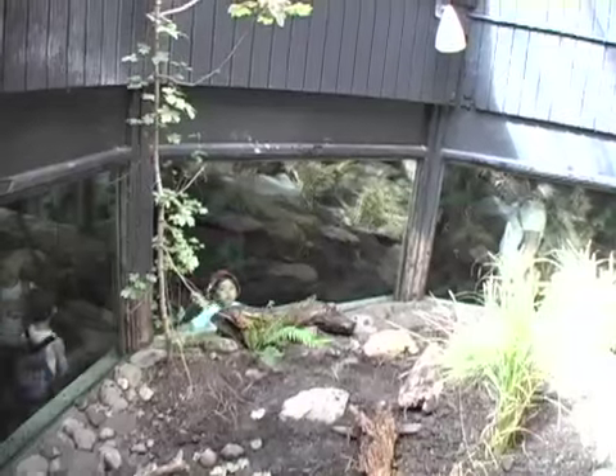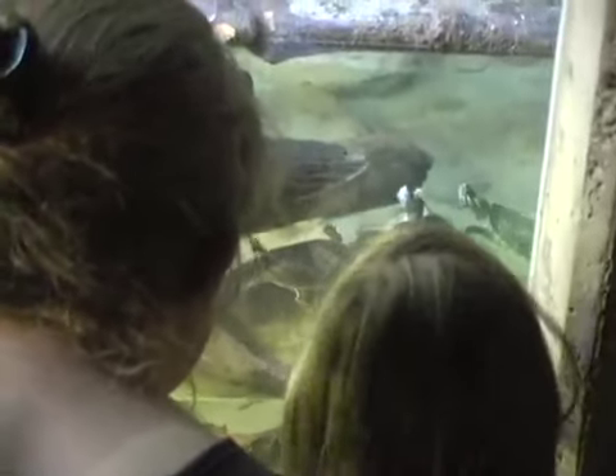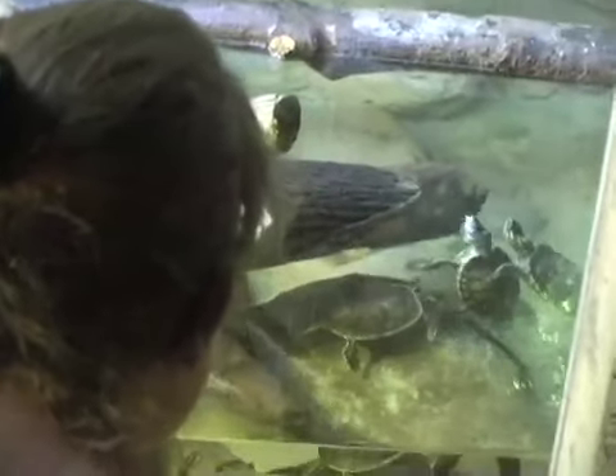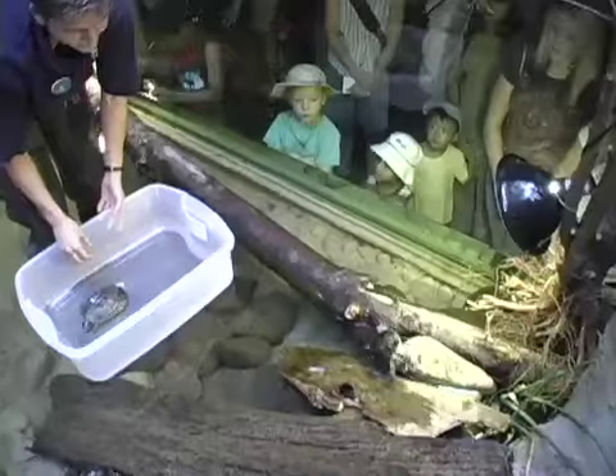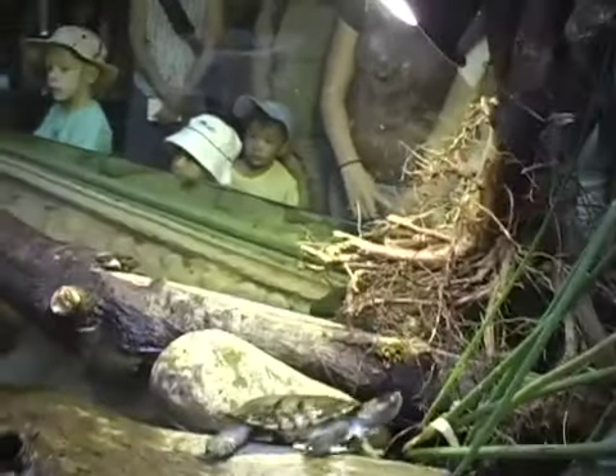It's nice because the exhibit has both a land and a water portion. Most often this time of year, people will see the turtles on the water side, but there is an opportunity for them to climb over and move up to what would be more of a traditional nesting habitat for the adult turtles. During the winter you would be more likely to see them over there.